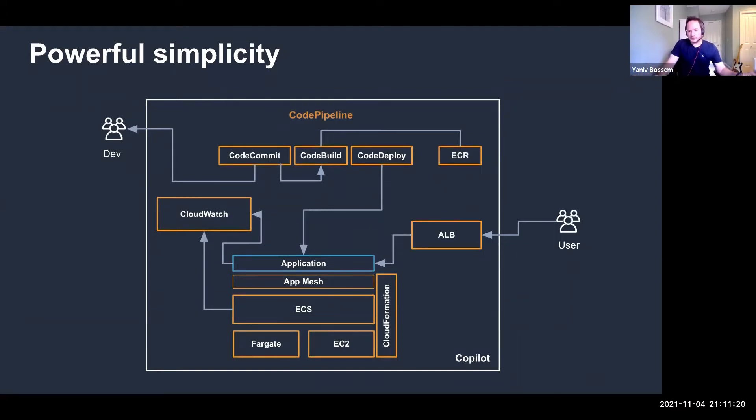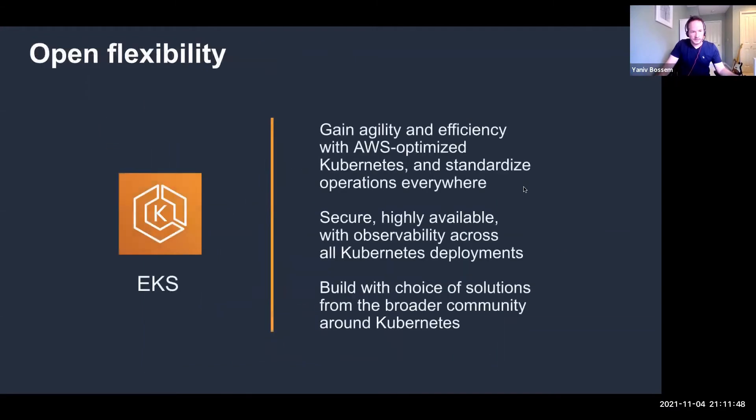ECS is designed for simplicity from the start. Looking at this diagram, you can work with ECS as your orchestrator and integrate it with the rest of AWS. If you need a load balancer, you can use Elastic Load Balancer. If you need to orchestrate your builds and want to use CodePipeline or any other tool, you can do that with ECS. You can also run it on top of either Fargate or EC2.